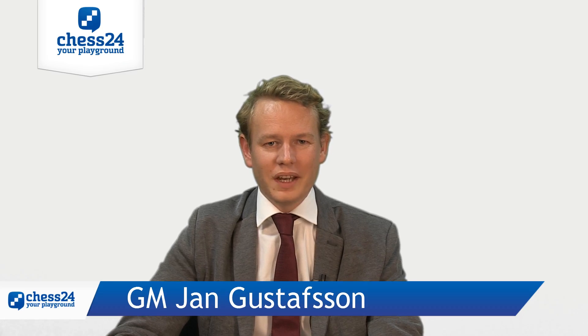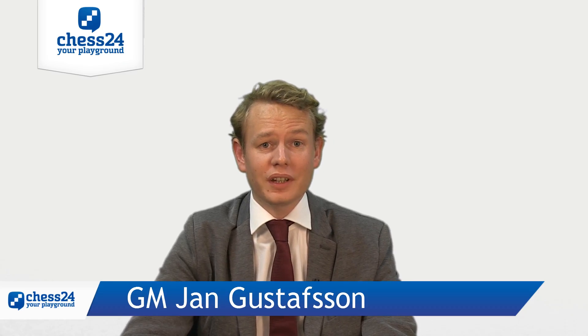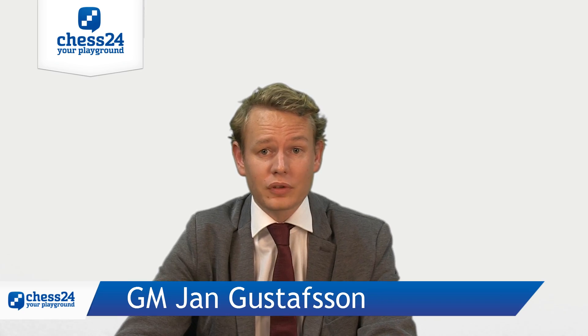Hey guys and welcome back to Chess24. This is Jan Gustafsson, and I keep talking about the Qatar Masters. The Qatar Masters is an exciting open tournament that played its final round today.